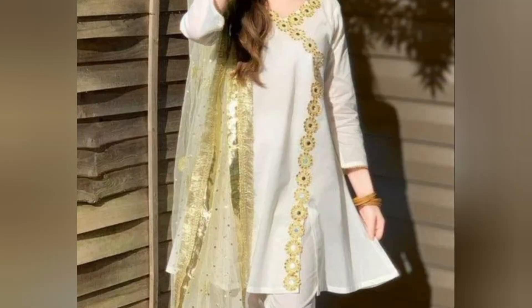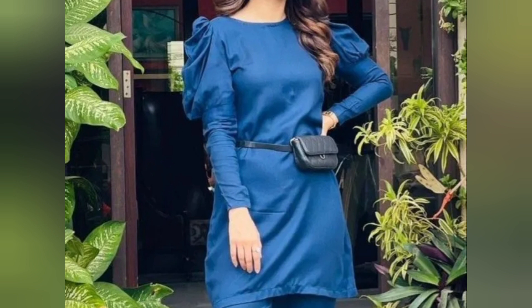Which body type suits short shirts? If your height is small, then definitely you can go for a shorter shirt. If your height is tall, you can suit everything. But if you have a short height, then you can definitely go for shorter shirts. Try to wear long stripes.